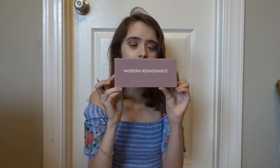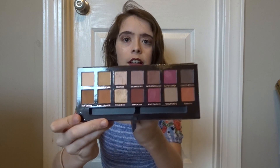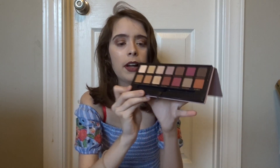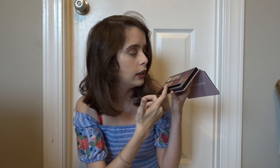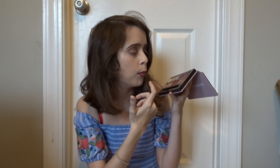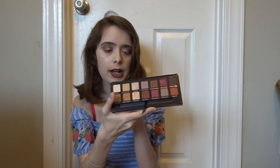Moving into actual makeup, my favorite palette is the Modern Renaissance Palette by Anastasia Beverly Hills. Here's the inside of it. My favorite colors on this are Burnt Orange, Primavera, Vermeer, Red Orange, and Antique Bronze. And then I kind of like the Buon Fresco. I'm probably really screwing up the names, but those are my favorite eyeshadows.